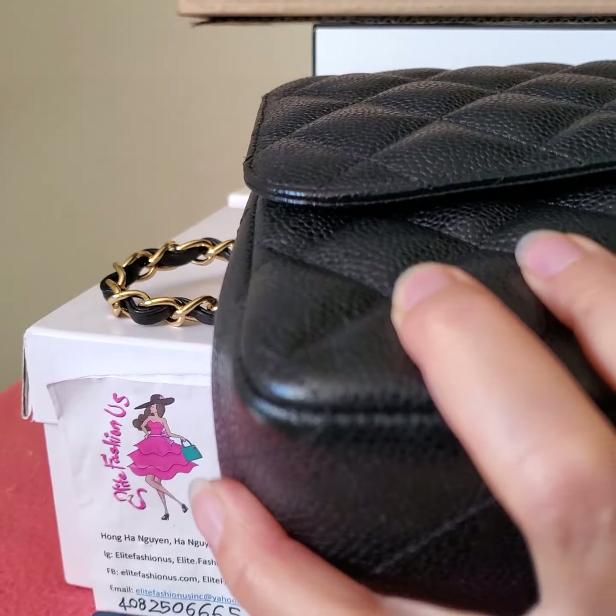There are scratches on the turn lock and the buckle — noticeable scratches. Another part of the bag had a dent due to the zipper pressing on it upon closing. We're going to look at the bag now.